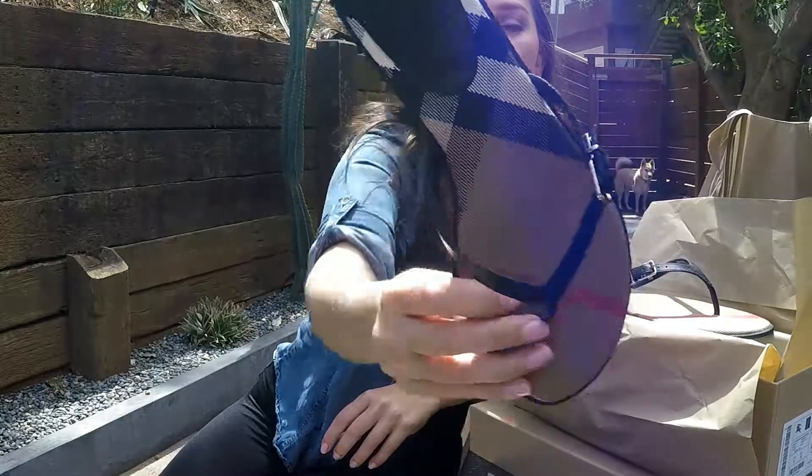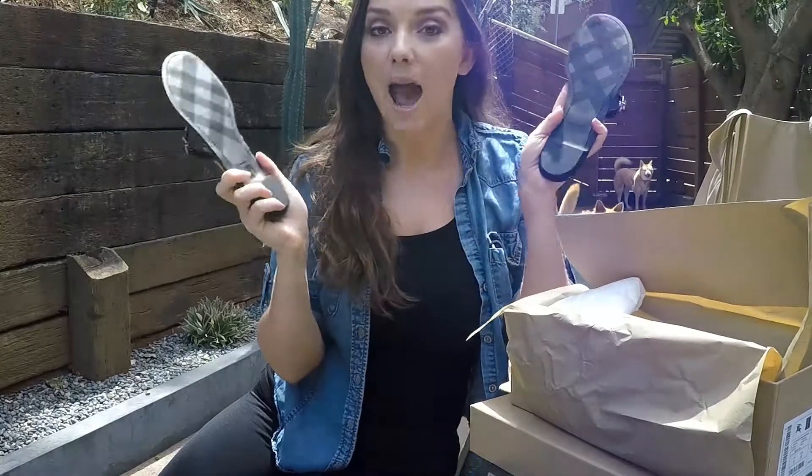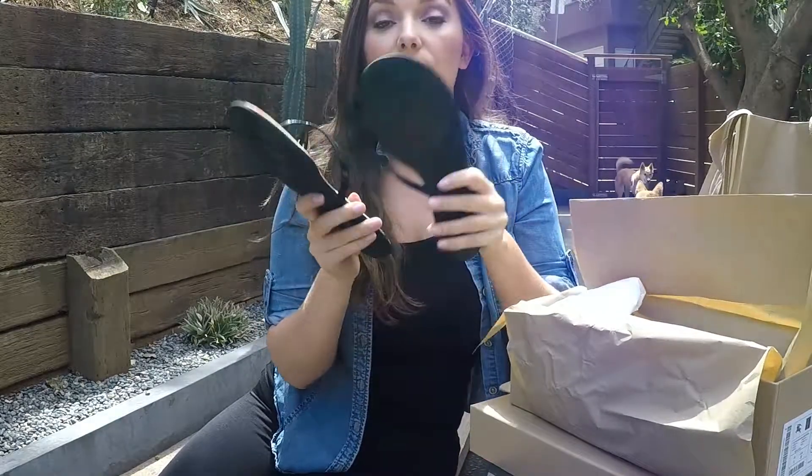And there's the Burberry. I'm so happy with them. I've been wanting to get a pair of these for years and I never pulled the trigger, and I finally did it this week.